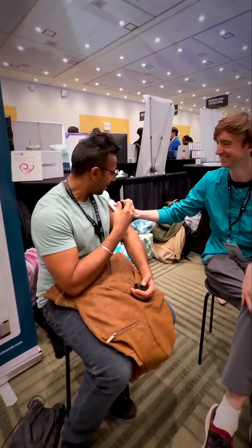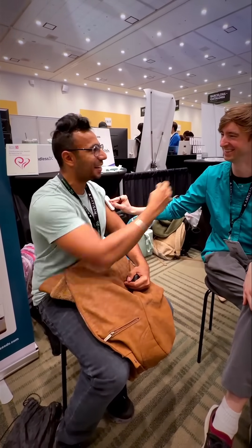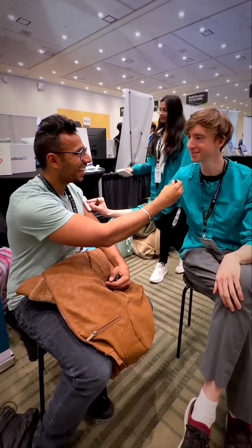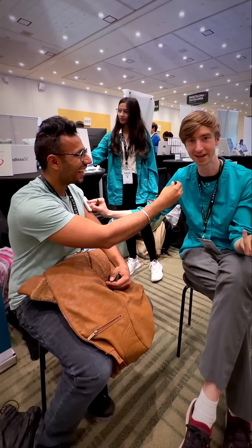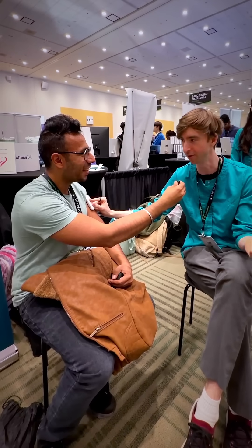We are at the booth of Endless, and we are getting my blood tested in the next few minutes right here. I'm Cooper Galvin, a Stanford med school PhD. I built Endless DX starting four years ago to be the most accessible blood testing platform in the world.